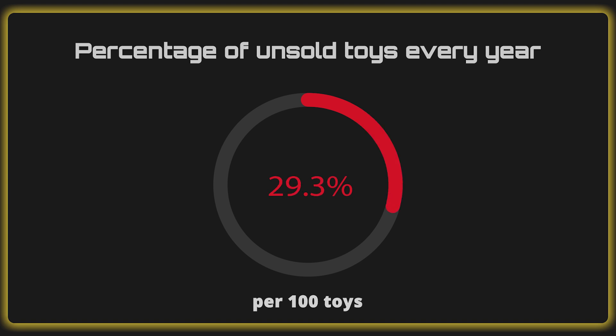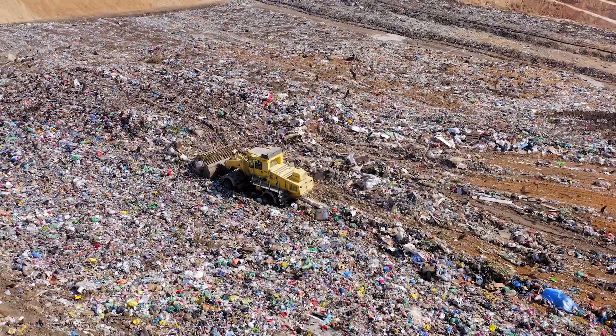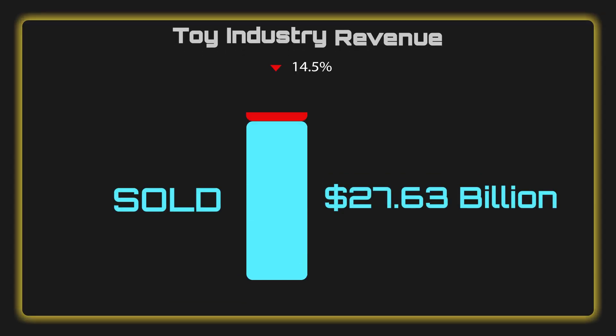Somewhere between 10 and 30 of every 100 toys goes unsold. It sits on the shelf, never gets picked up, and then it ends up getting recycled or thrown into a landfill. We're going to assume that it's 15%. If 15% of toys go unsold, that's $2.5 billion — billion with a B — that is just wasted and lit on fire.